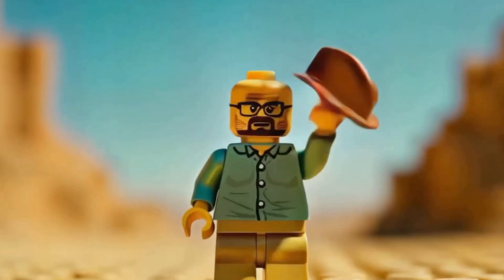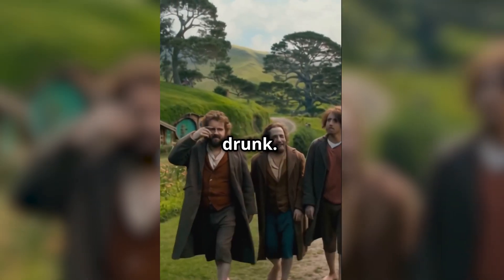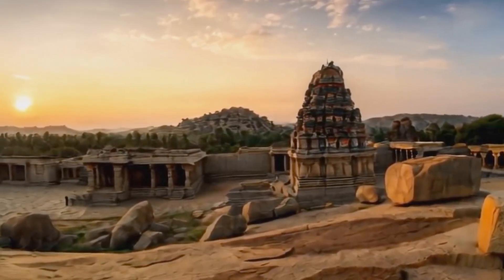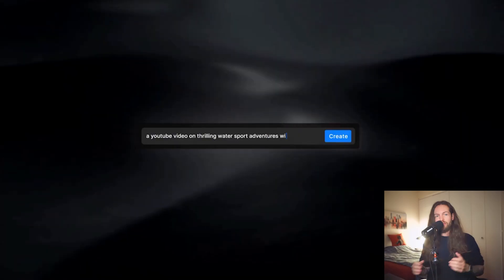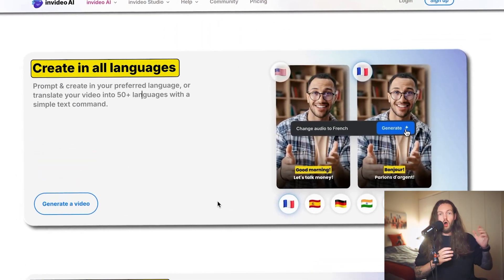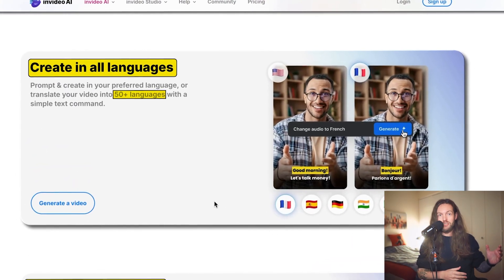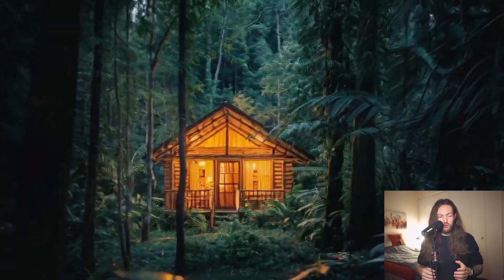With InVideo, you can turn a text prompt into a full video. With the new AI video generation, you can generate in all different languages, edit with AI, and create incredible videos that work really well on any social media. People are actually getting views and traffic with InVideo alone.